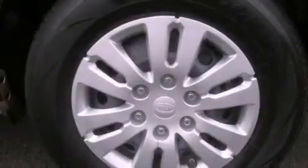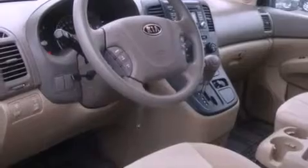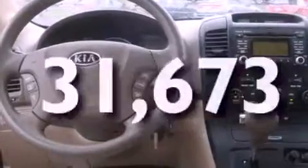Features include a low tire pressure indicator, traction control and stability control systems, cruise control, a CD player, a security system, tinted glass, an anti-lock braking system, a passenger side airbag, a folding second row, and this vehicle has fewer than 32,000 miles on the odometer.